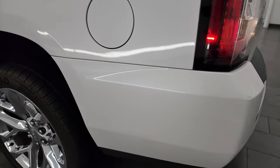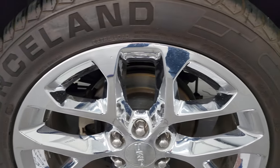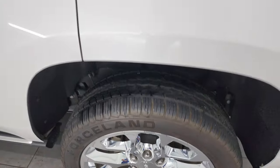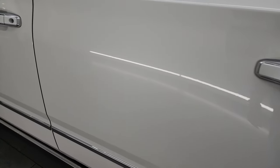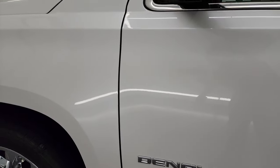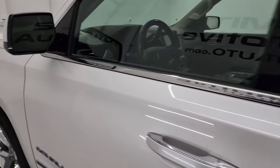Coming around the driver's side — just as clean as the passenger's side. No major dents or dings on the rear quarter or doors. This back wheel is just as nice as the rest. The doors look really good. You do get the heated power mirrors, built-in directional signals, and blind spot monitoring.